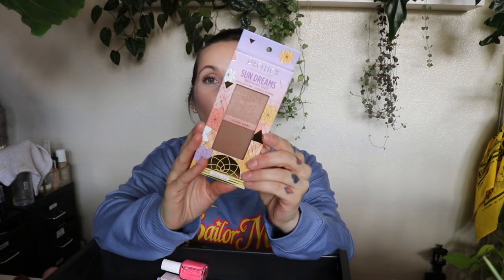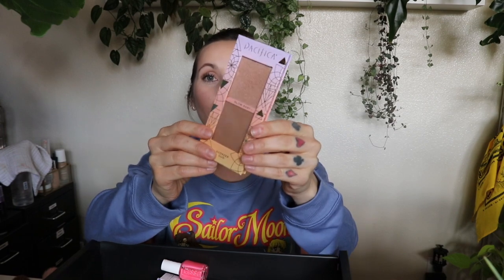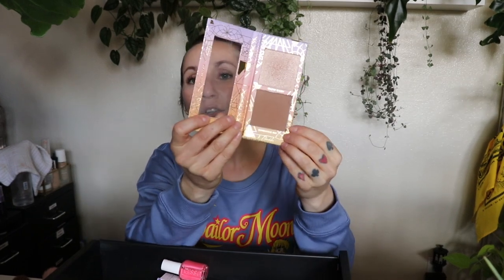I see more Pacifica things in here. This is their Sun Dreams Bronzer Duo — it's just too much, way too pigmented, and it's not for my skin tone. They only have one shade available. The bronzer looks really pretty, the highlighter looks really pretty, but the bronzer is really hard to blend out, and the highlighter just looks like a foiled eyeshadow on your face. It doesn't make any sense.